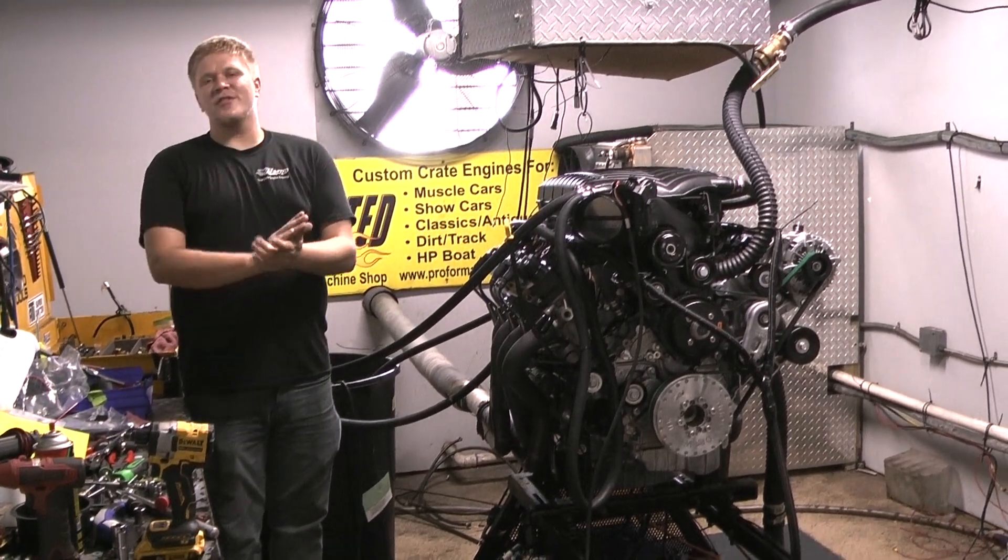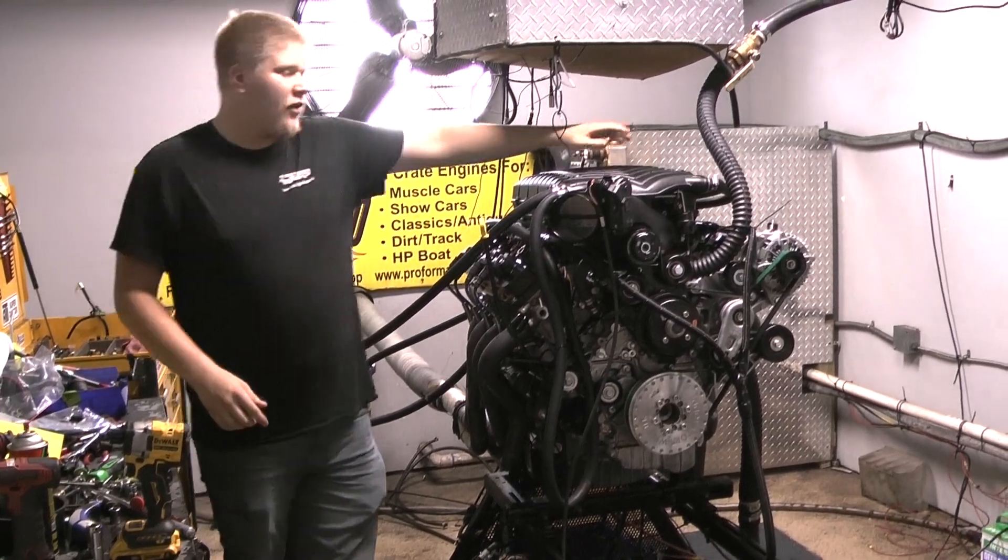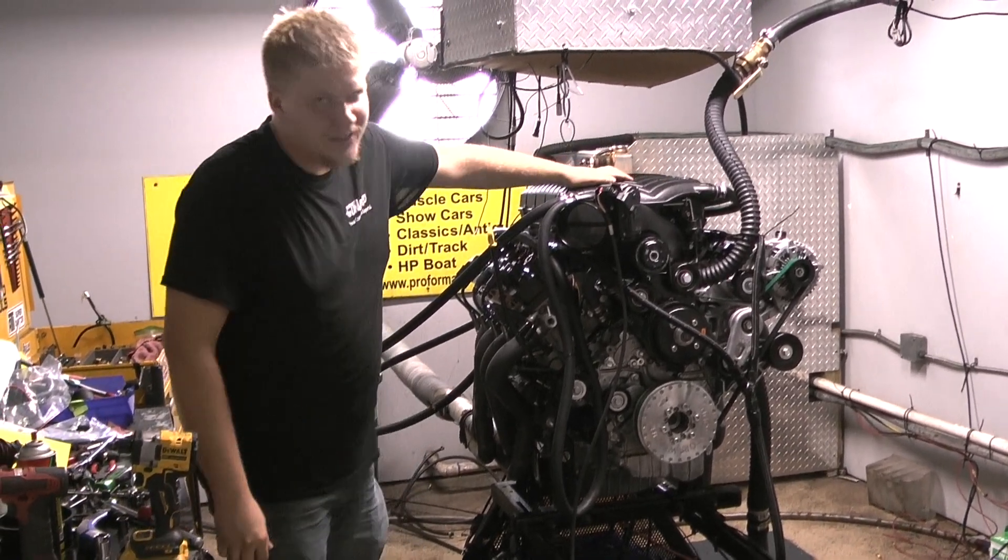What's up everybody? Brad, Performance Unlimited, your dyno tuner. On the dyno today, we have a 1,000 horsepower 7.3 Godzilla.